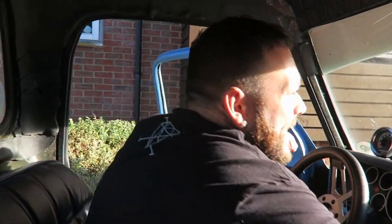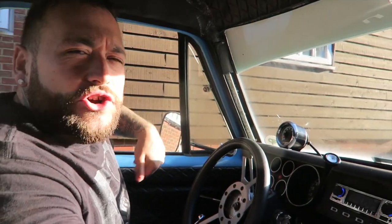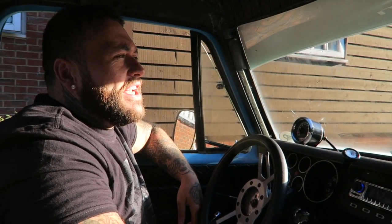Right guys, welcome back to the channel. Today we're off to Players. I'm just clearing the windscreen on the Dodge because I didn't realize the heating isn't actually very good — it only comes out on the passenger side. We need to fix that. Anyway, onwards to Players.